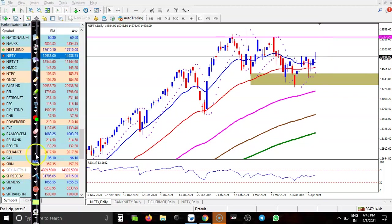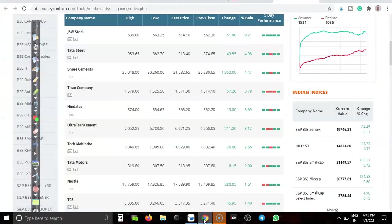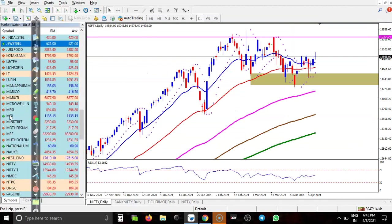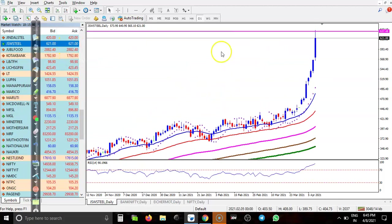Today's top gainer is JSW Steel. Price is continuously creating new higher highs. I am not interested to take any buy here because price is overextended. From the last move you can see price continuously creating new higher highs, but I am not interested to take any position here.